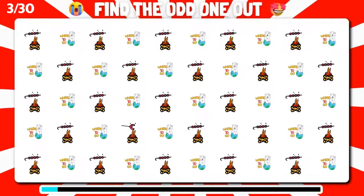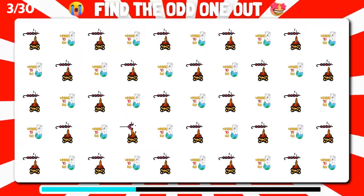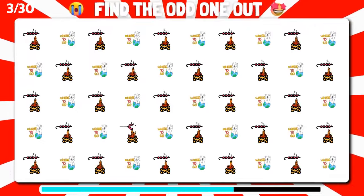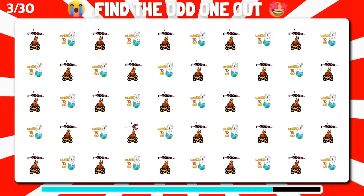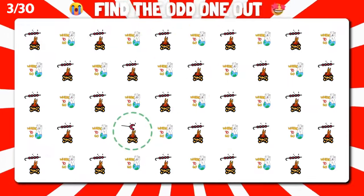Can you locate the odd emoji in this group? Impressive, that's right.